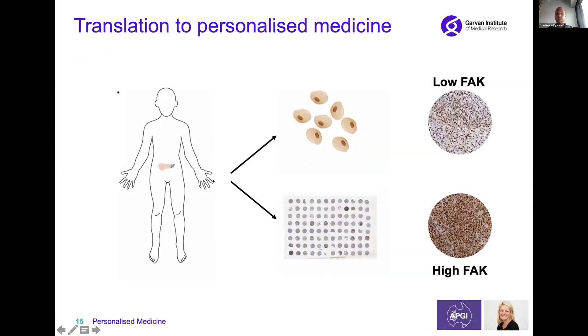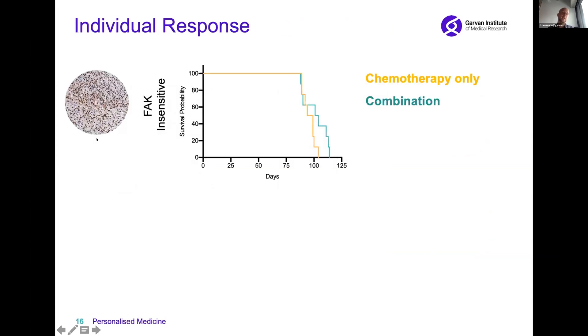To translate our approach to patients, we took an intermediate step using established patient models in collaboration with Marina Pajic and the Australian Pancreatic Genome Initiative. We identified patients with low FAK versus high FAK. Patients who are low for FAK would not really benefit from our approach — which we call FAK insensitive — and indeed we see no significant improvement in survival with combination therapy compared to chemotherapy alone in these models.